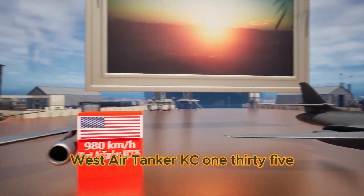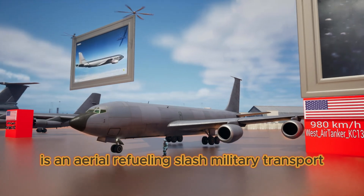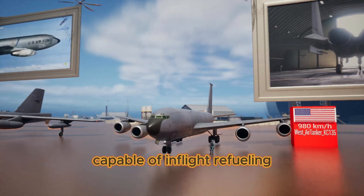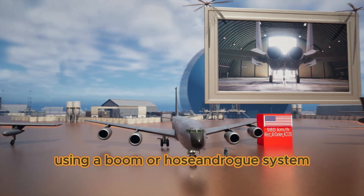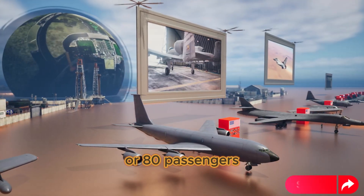West Air Tanker KC-135 is an aerial refueling and military transport aircraft, capable of in-flight refueling and can transport up to 37 tons of cargo or 80 passengers.